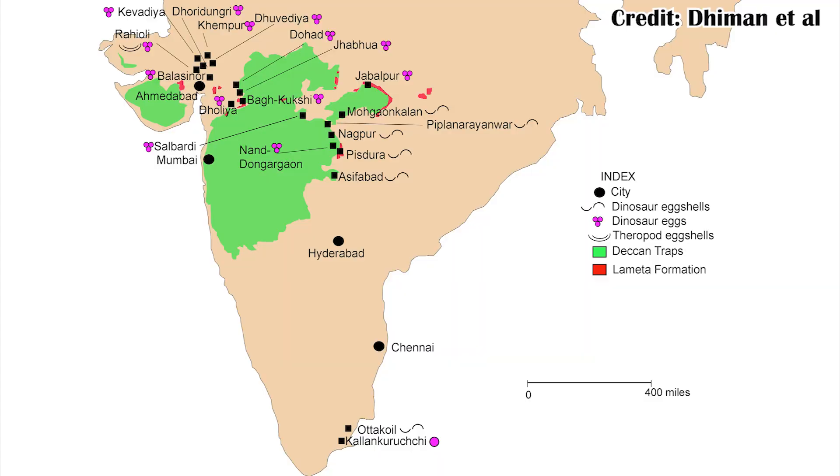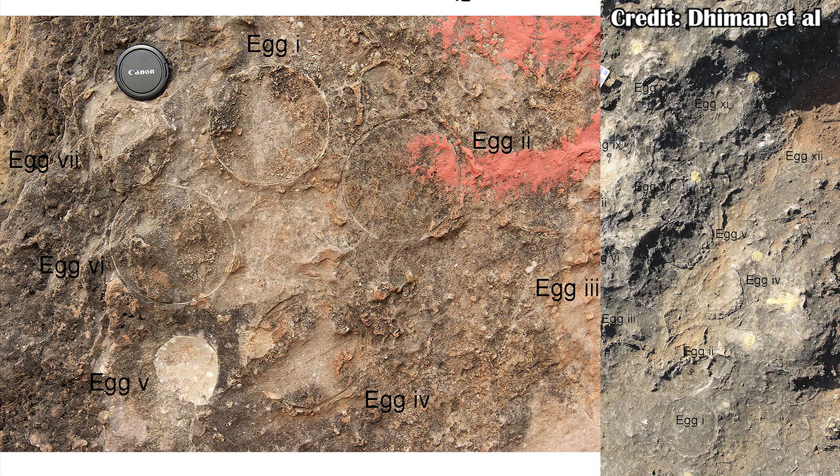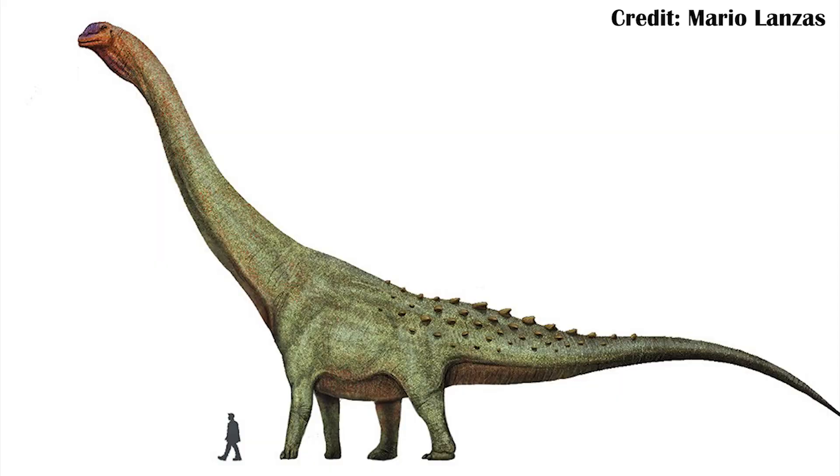Some regions are famous for having a lot of fossils, like the Lameda Formation in India. But this new find helps to push that idea even further, because these authors describe 256 different fossilized eggs consisting of three different nesting patterns and six different egg types — essentially smaller structures and details present in the eggs themselves. That means a lot for what we can understand about the animals that laid these eggs: the Titanosaurian sauropods, potentially some of the largest animals to ever walk the planet.